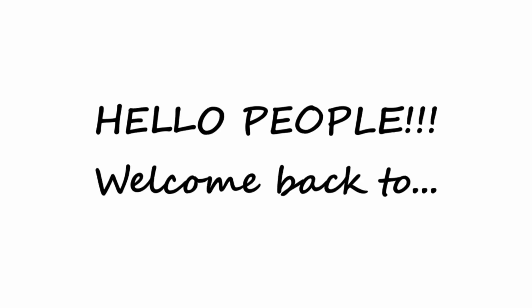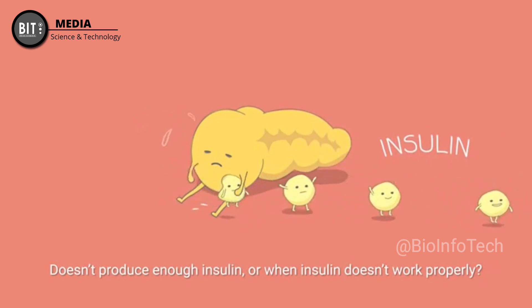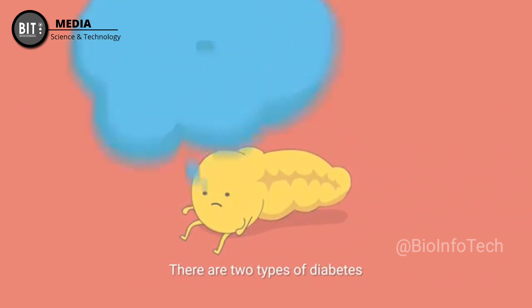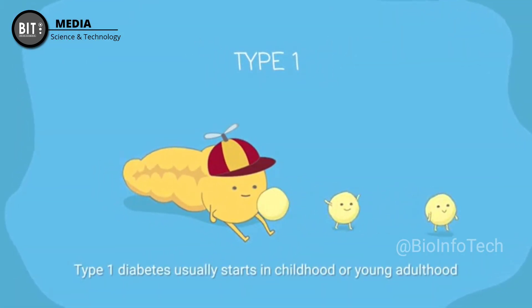Hello people, welcome back to DIT media, science and technology. We all exactly know what pancreas are, right? Did you ever hear about artificial pancreas? Wondering what it is? Let's know about this artificial pancreas in today's video.